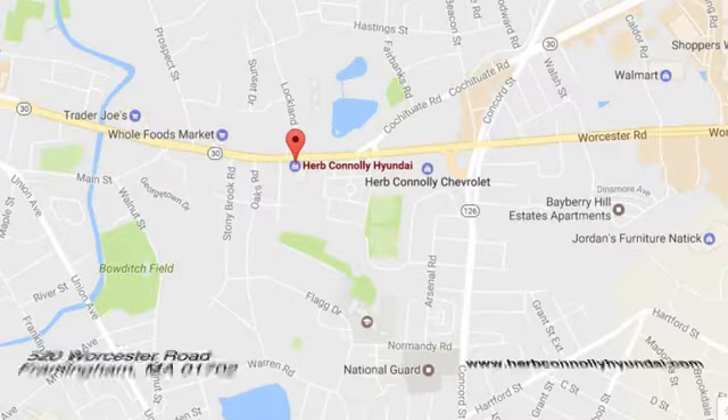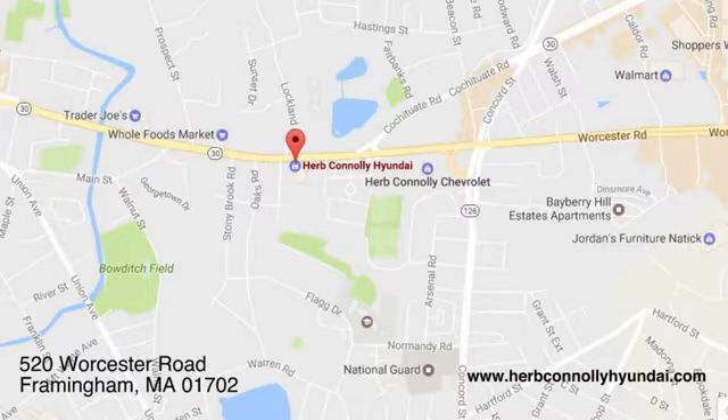Call, click, or stop in and see us today. We're conveniently located at 520 Worcester Road in Framingham, Massachusetts.